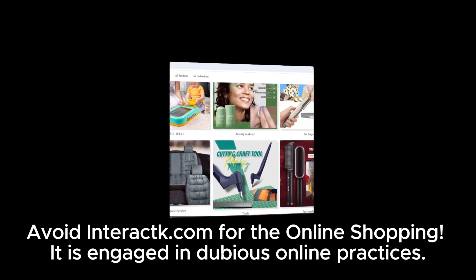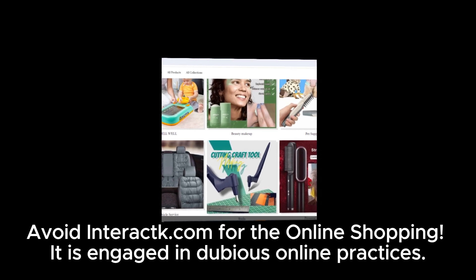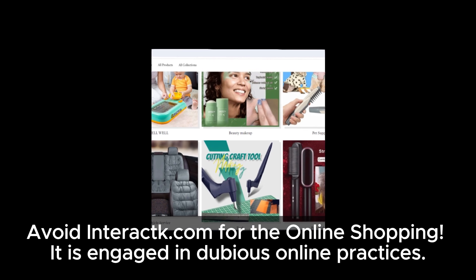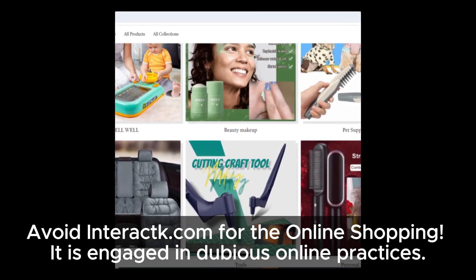If you found this review valuable and wish to stay updated on scams and reliable online stores, remember to subscribe to our channel and activate notifications. Thank you for watching, and stay vigilant out there for your safety.